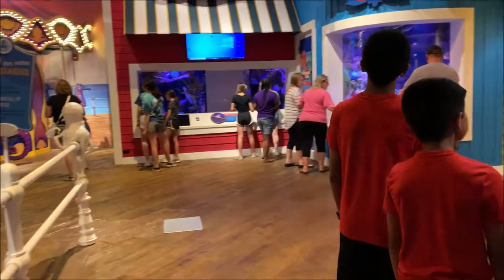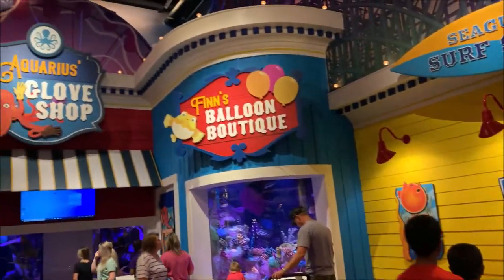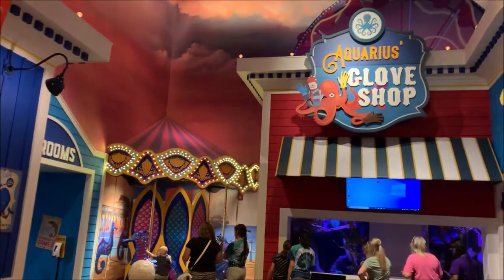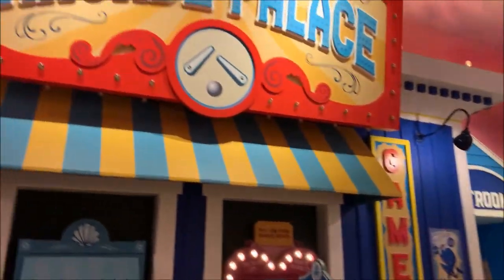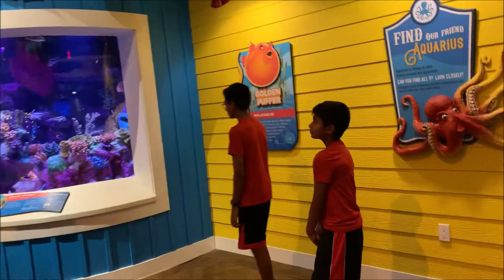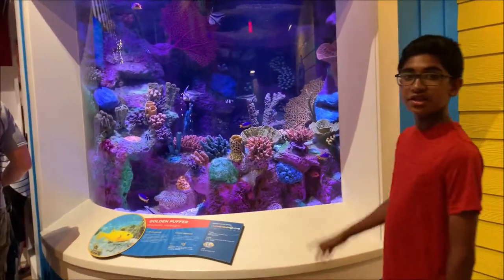So now we're inside the aquarium. We just got our tickets and we're starting off in the first room. Here are some of the fish.